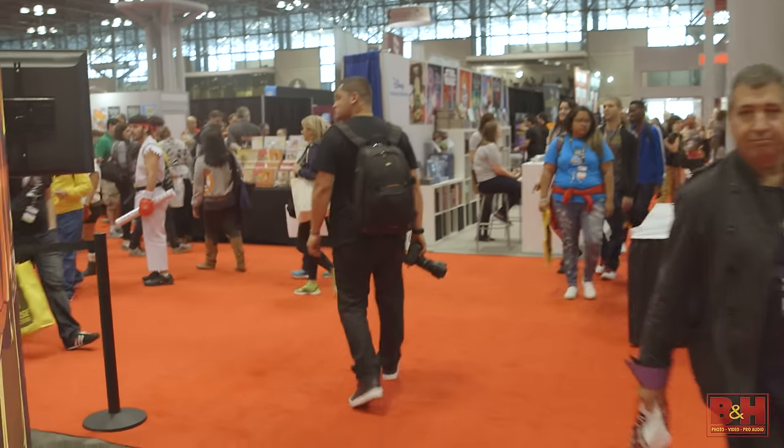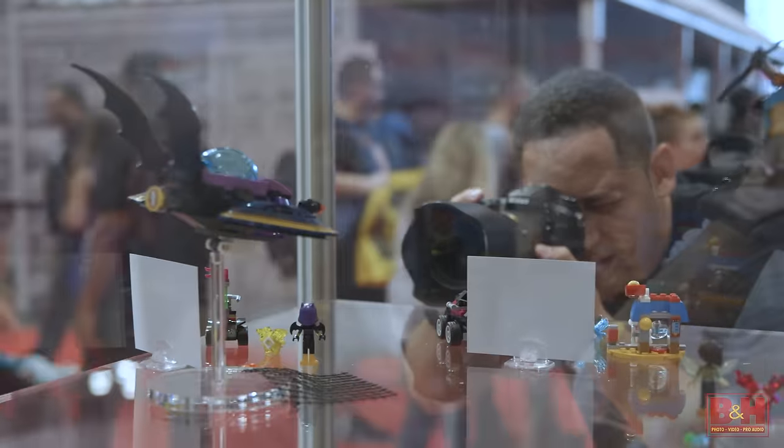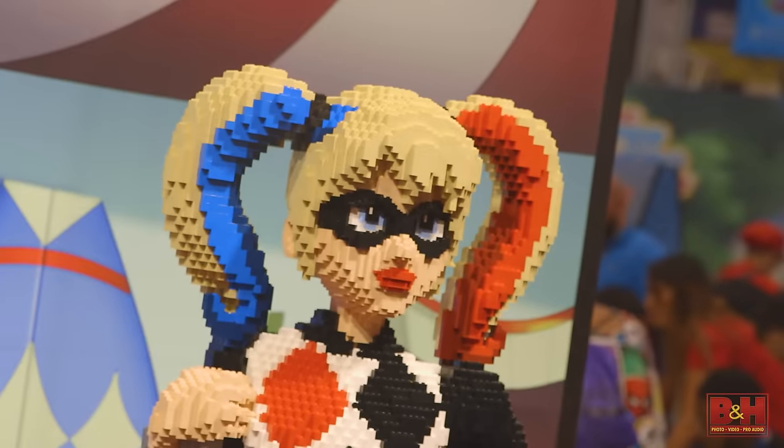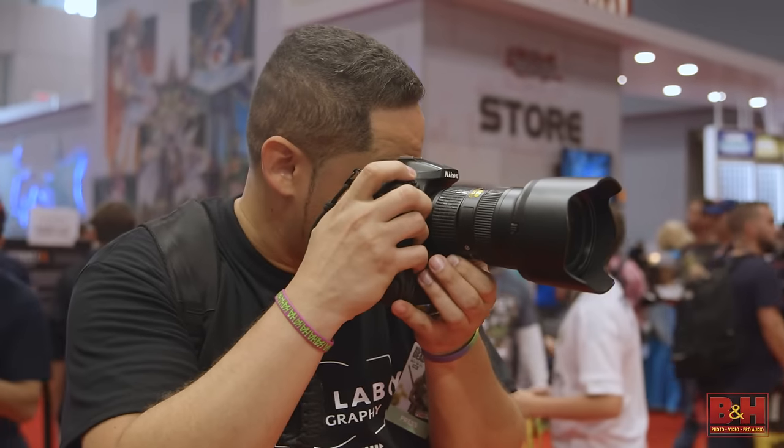Preparing for this event is just an accumulation of attending conventions for so many years. Today's the first day of New York Comic Con, which is Thursday, so this is probably the only day where I'm having fun for myself because for the next three days I'm just going to be shooting non-stop.